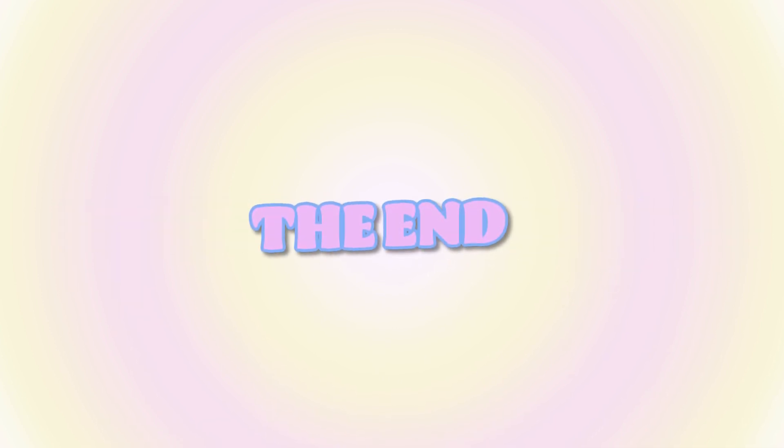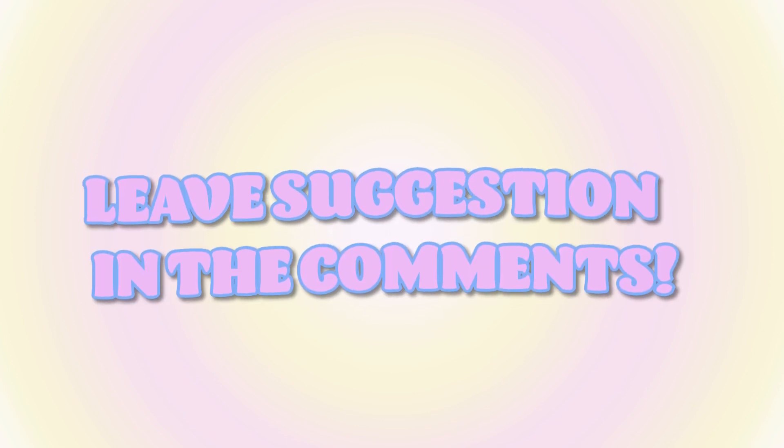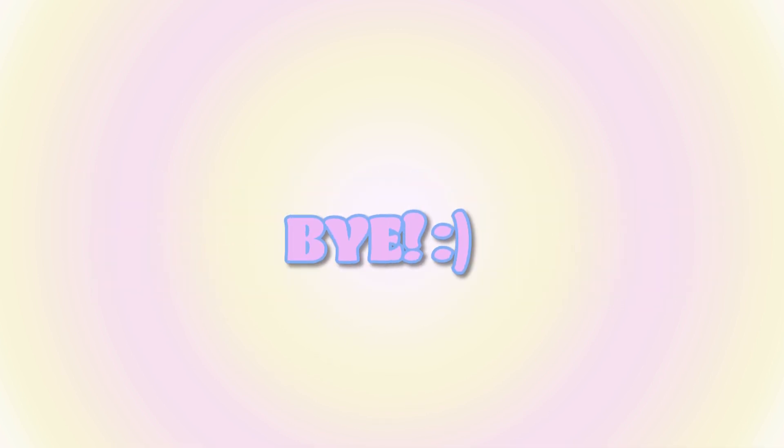And with that being said, that marks the end of my setup tour. I hope you guys enjoyed the video, and if you have any suggestions on what I could add to my setup or ideas for future videos, definitely leave a comment down below. Hopefully I will see you guys in my next video. Bye!